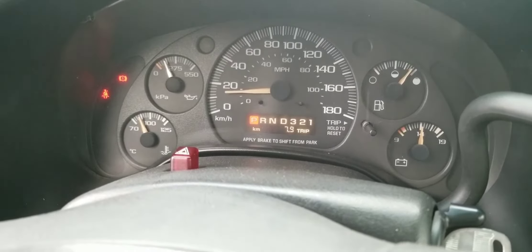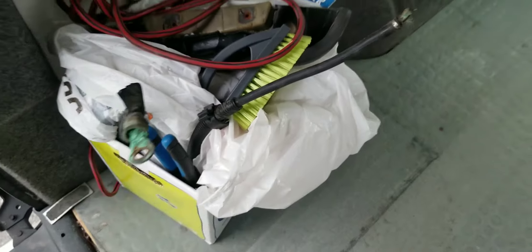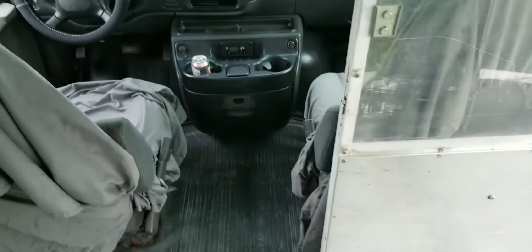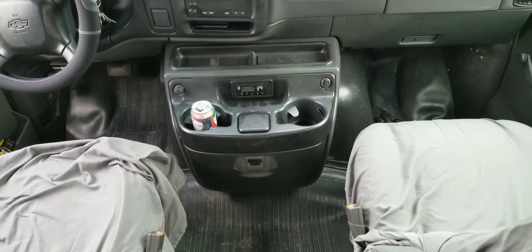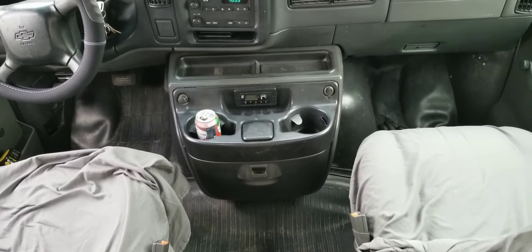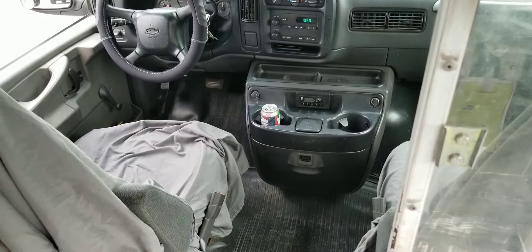We used to have a whole bunch of troubles with starting and I can show you why. This cable going to the starter was not in the best condition - not only was it damaged, it wasn't even holding properly. And I had to change the fuel pump on this bad boy, which took a huge chunk out.